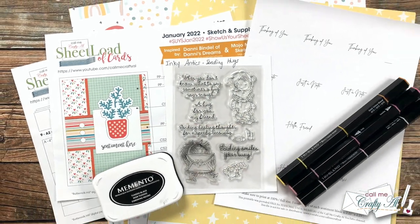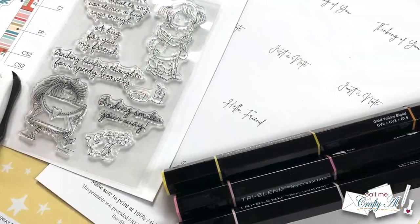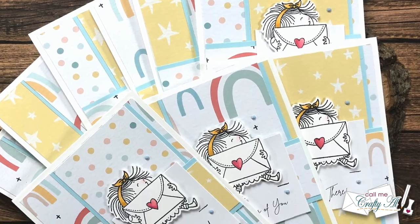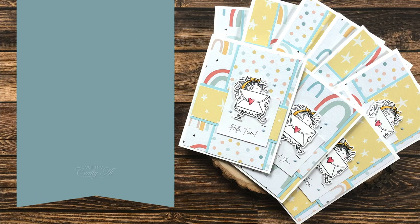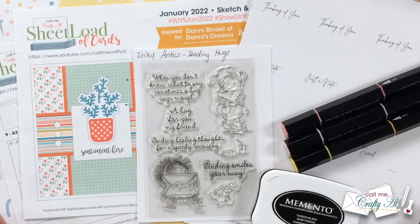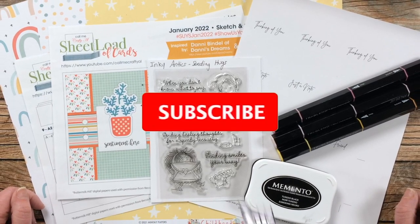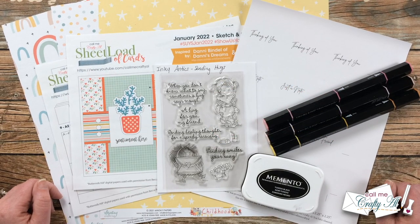Hello crafty friends, it's Alicia of the Call Me Crafty Al YouTube channel, and today I am back to create another set of cards using the January 2022 Sheet Load of Cards. I hope you'll stick around and see what I'm going to create. If this is your first time to my channel, I hope that by the end of this video you'll be inspired to click on the subscribe button below and ring that bell for notifications.